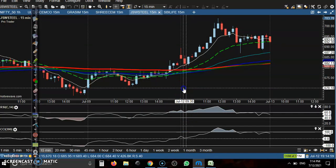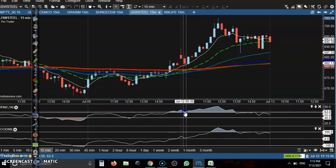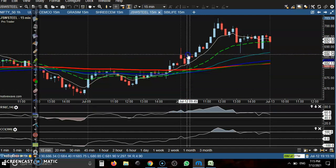Next is JSW Steel. Today there is a trade opportunity. Yesterday there was a crossover, then price pulled back. Now the 60 moving average is taking support, there is a bullish confirmation candle, and CCI is taking support at the zero level. This is the buy opportunity.